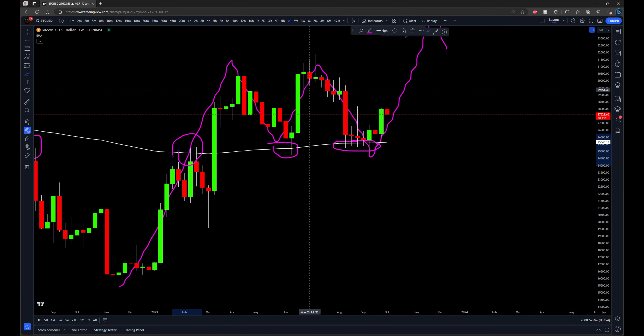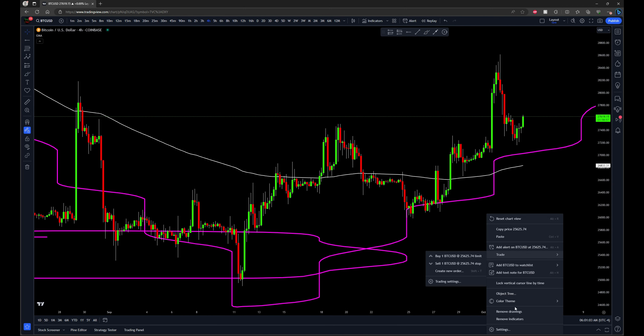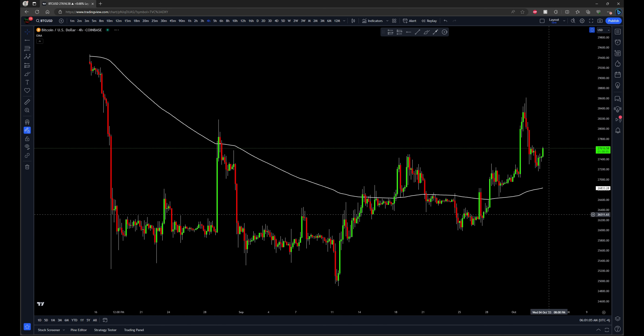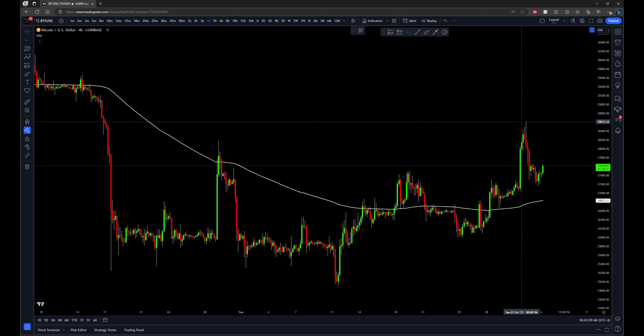That's the move I'm talking about getting into here. How do we confirm that that move is currently underway? We can get pretty confident about it once this high is taken out. So this is the high to look for.